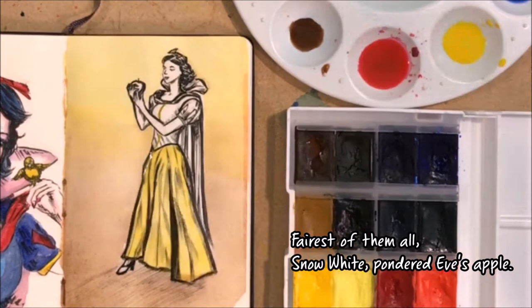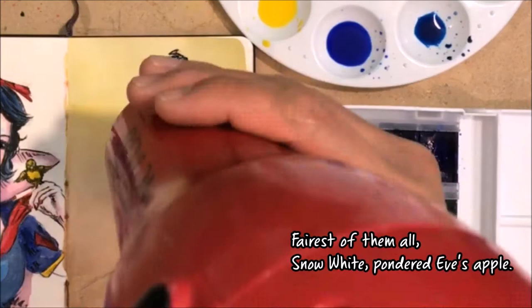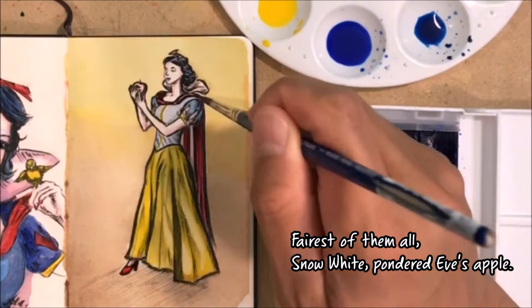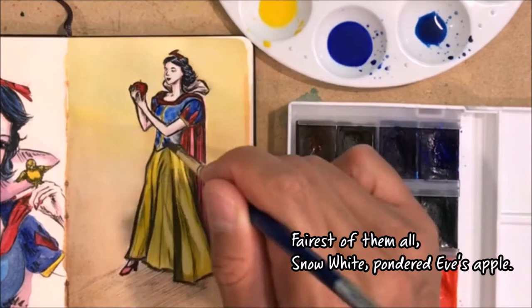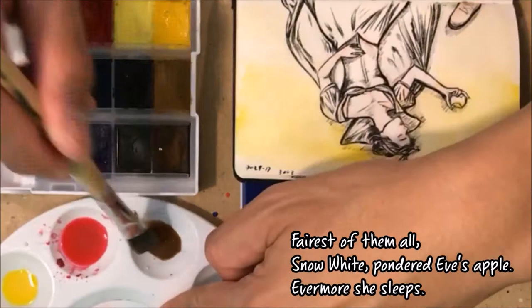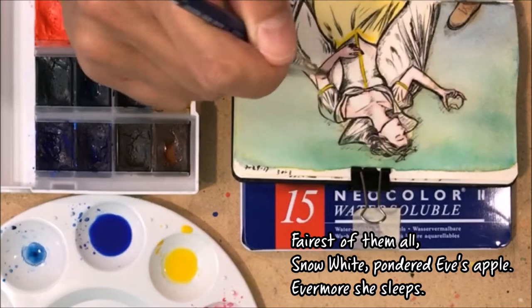On the second image of the Snow White set I recorded some of the inking process, which I normally don't do since I typically ink at home without recording. I was able to record it here, but it's kind of hard for me to do inking while recording, so when I added the additional ink details I didn't record that part — my recording setup makes it difficult. The verse for this image is: 'Fairest of them all, Snow White pondered Eve's apple — evermore she sleeps.'